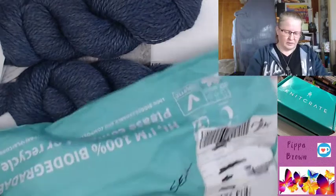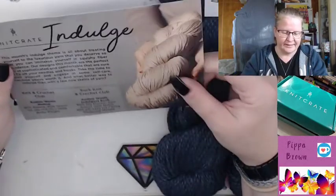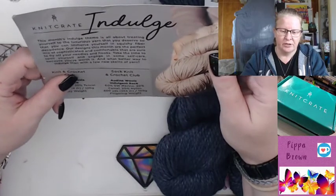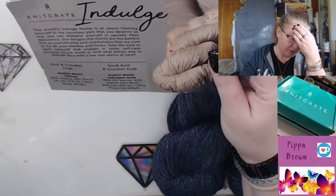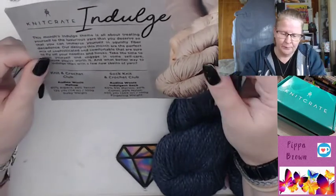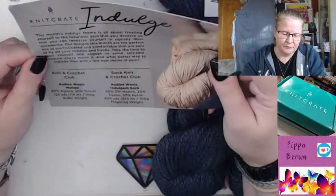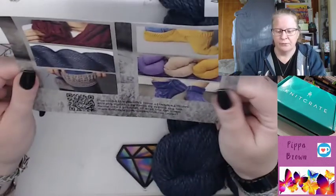Now, because these are compostable bags, they actually tear quite easily, I've just found. What have we got? This is Indulge — an Indulge theme about treating yourself with the luxurious yarn that you deserve, so you can immerse yourself in the squishy fibre. Audine Wolves Mellow, alpaca, tensile. It's 100 grams — they're all 100 grams — 125 yards or 114 metres. There is the QR code if you would like to pause.